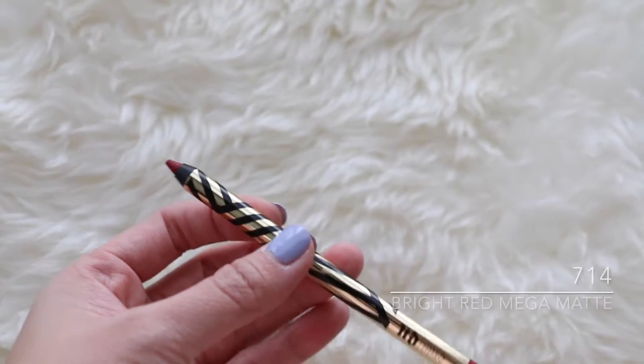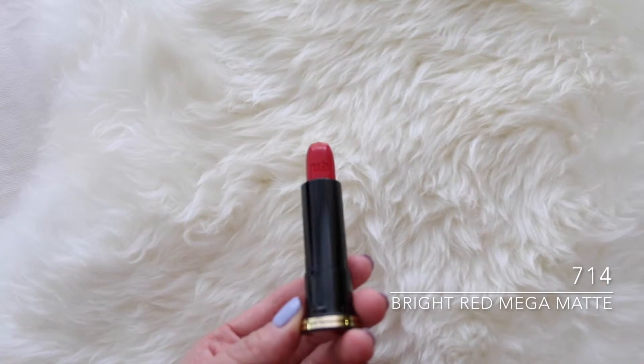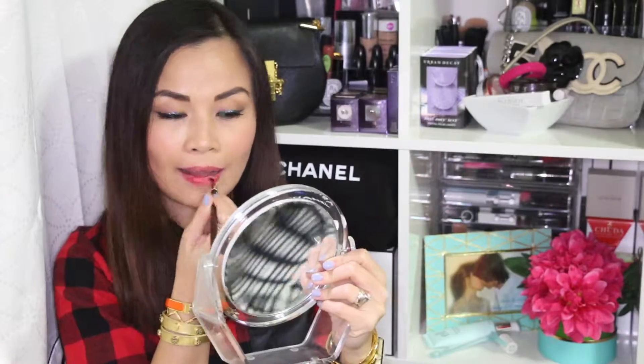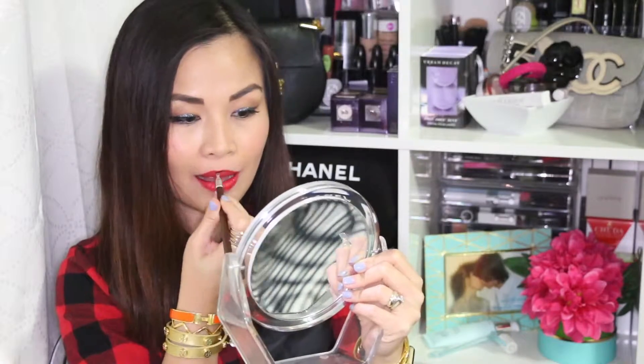Now let's move on to the shade 714. It's a pretty bright red color in a mega matte finish — the first from Urban Decay — and it's just an intense matte color. I apologize because I feel like I put too much lip balm on my lips, that's why it's not sticking well, but I promise it's a really strong matte that gives intense color with just one coat. I'm using the sample packet because I want to give away the 714 lipstick and lip pencil on my blog.